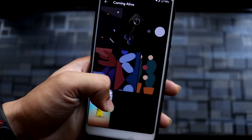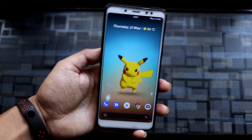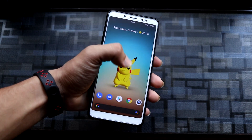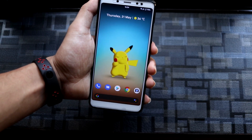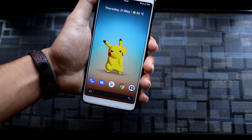I downloaded the Pokemon live wallpaper and it's really nice — you can double tap to change the Pokemon, like Eevee or Pikachu. There are only about four or five Pokemon available, but it's a fun option. Just note that live wallpapers will use extra battery, so keep that in mind.